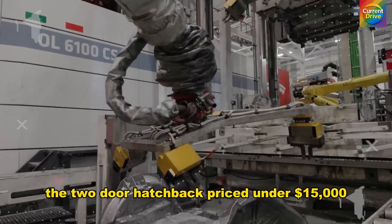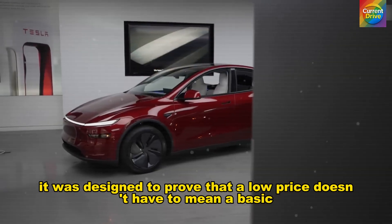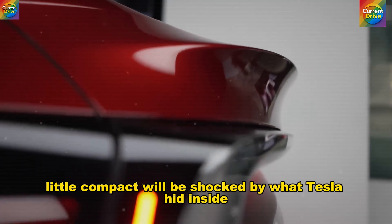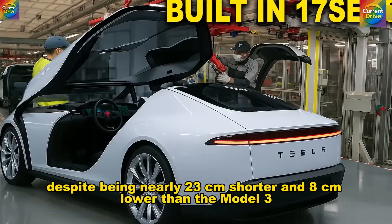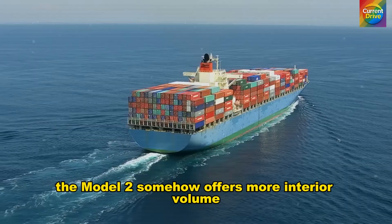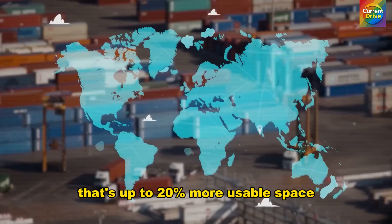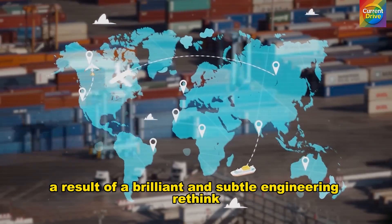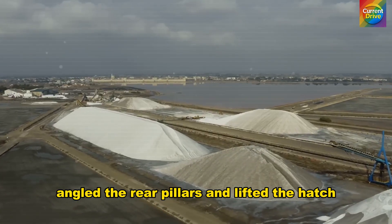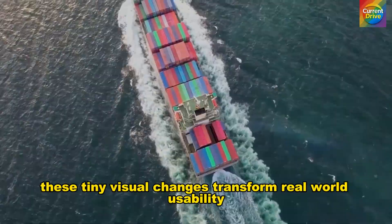The two-door hatchback, priced under $15,000, wasn't created to be just affordable. It was designed to prove that a low price doesn't have to mean a basic car. Despite being nearly 23 cm shorter and 8 cm lower than the Model 3, the Model 2 somehow offers more interior volume — a total of 2,450 liters between cabin and cargo. That's up to 20% more usable space, a result of a brilliant and subtle engineering rethink. Tesla reshaped the roofline, angled the rear pillars, and lifted the hatch, creating a new hatchback silhouette that unlocks surprising practicality.